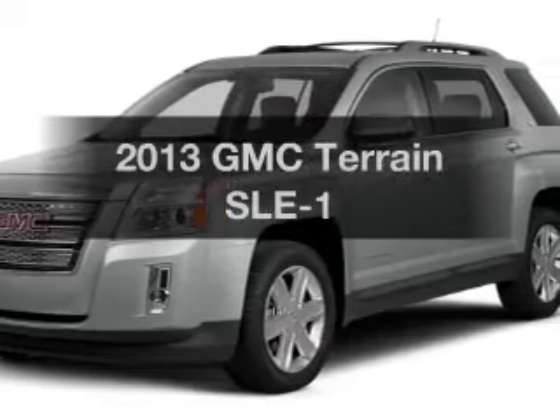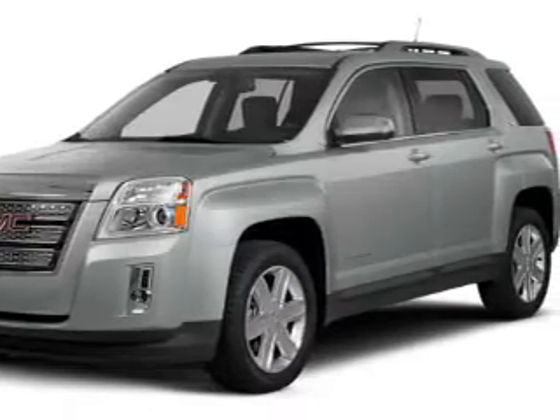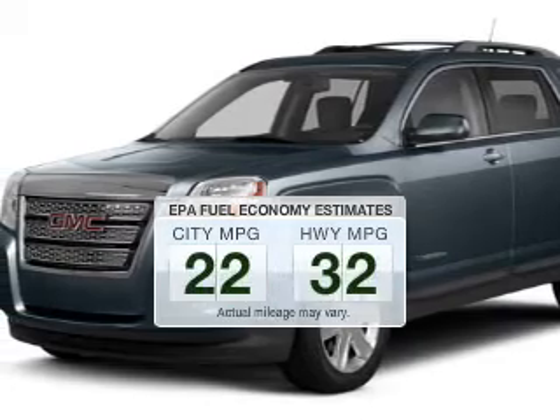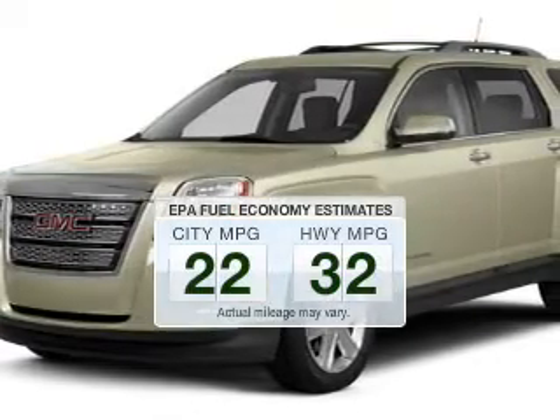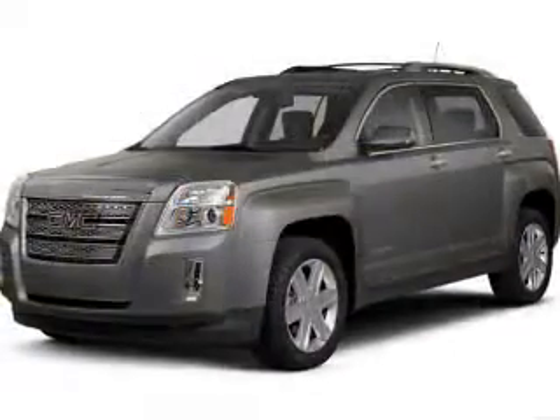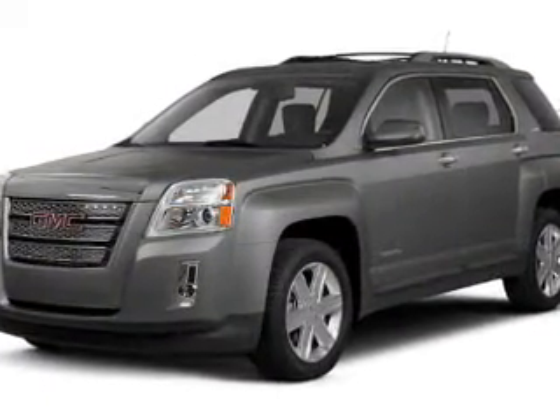Presenting the 2013 GMC Terrain — this is the set of wheels you've been looking for. In the city or on the highway, you'll spend less time at the pump with this fuel-efficient vehicle. The powertrain includes front-wheel drive with a reliable engine connected to a smooth-shifting 6-speed automatic transmission.